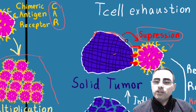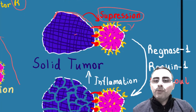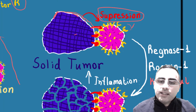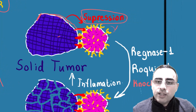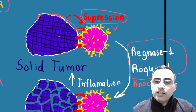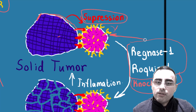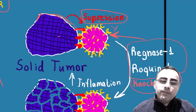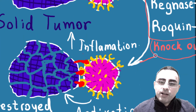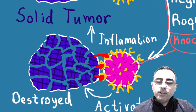That's what solid tumors are doing. So what's new? Scientists found out that we have two genes, Regnase-1 and Roquin-1. They knocked out these genes. If they knock out these genes in CAR T-cells, it causes higher inflammation and activation of these CAR T-cells — expansion and activation — and they destroy even solid tumors.